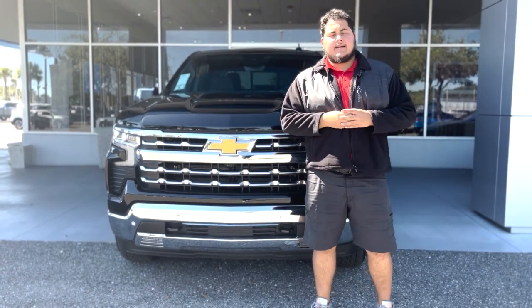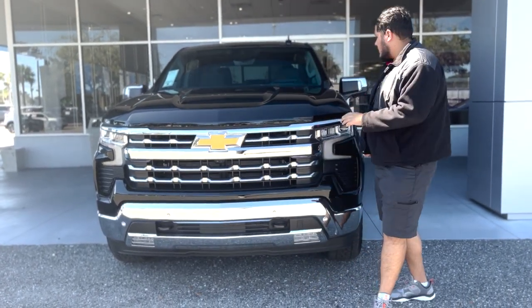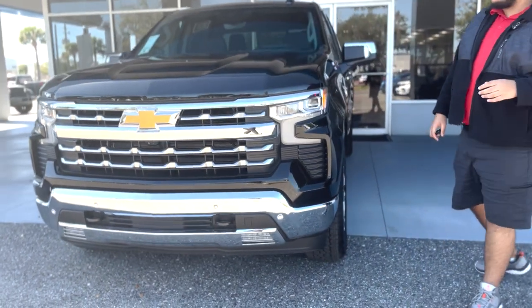Hi everybody, welcome to George Moore Chevrolet. My name is Sam Martin. I'll be showing you this 2023 Chevrolet LTZ Silverado.